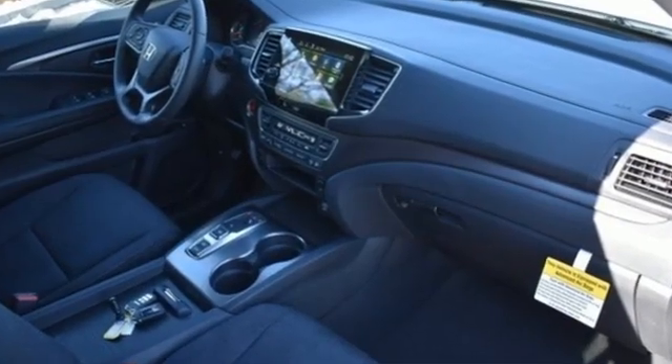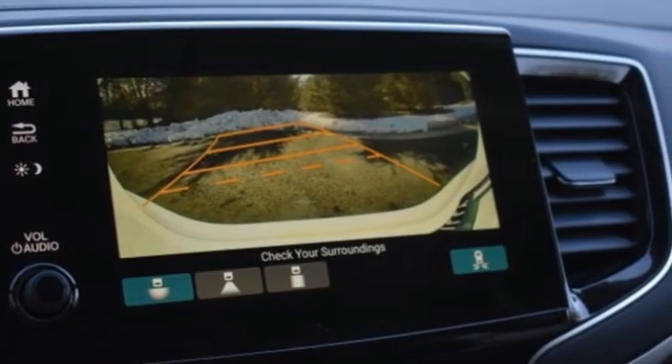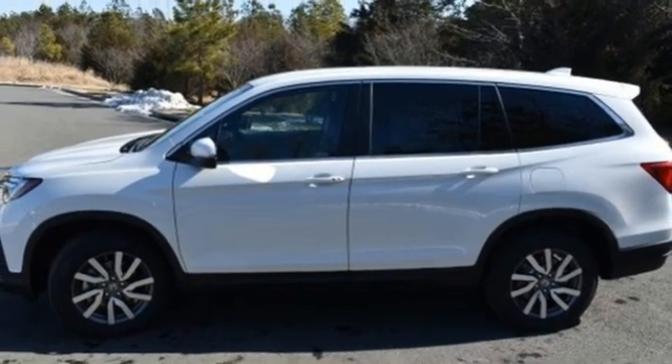It's well equipped with the features you need: automatic transmission, dual zone climate control, streaming audio, configurable instrument gauges, and front heated bucket seats.